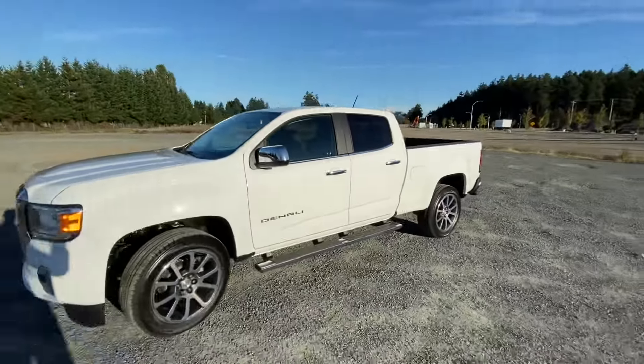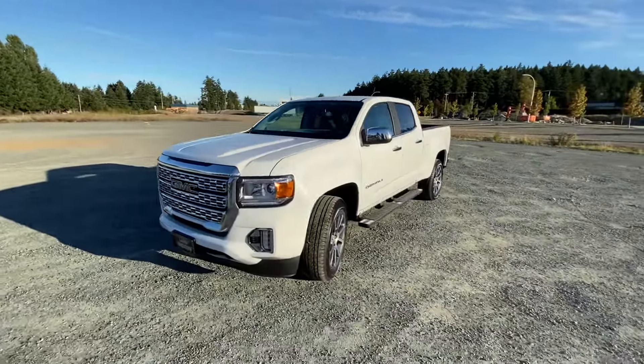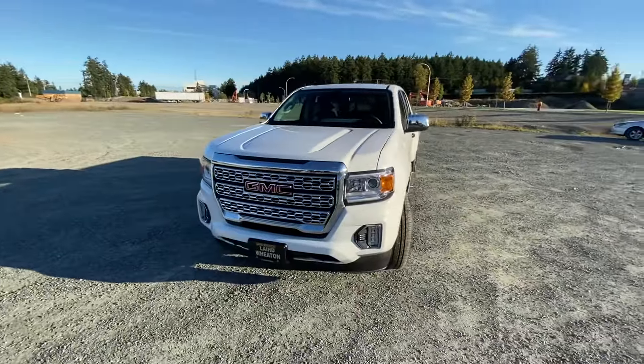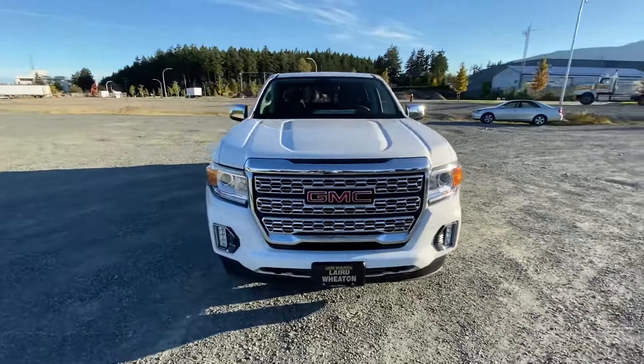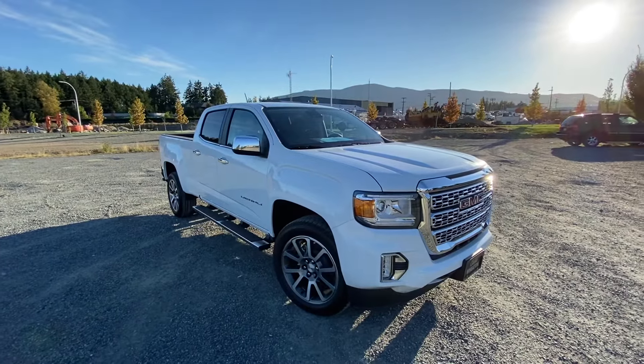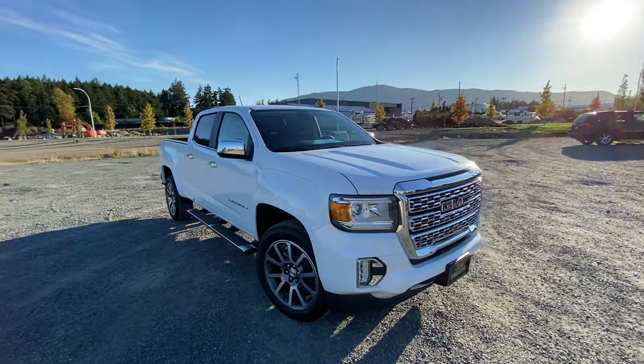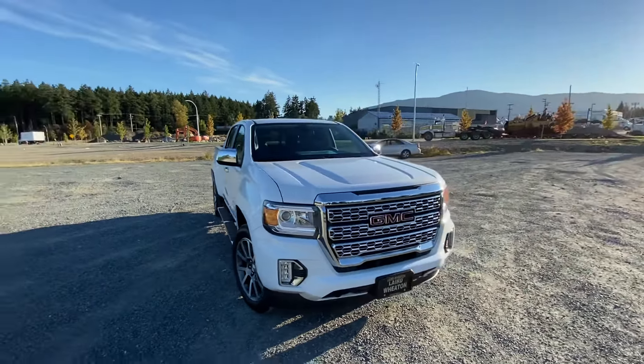All in all, the truck as a whole — very beautiful truck. Let me know if we can work something out. I'm here till six o'clock tonight. There is one other person interested in this one, so the sooner you let me know, the better the chances are that you can have it. I'll be in the office first thing at 8:30 in the morning as well. Talk to you soon.